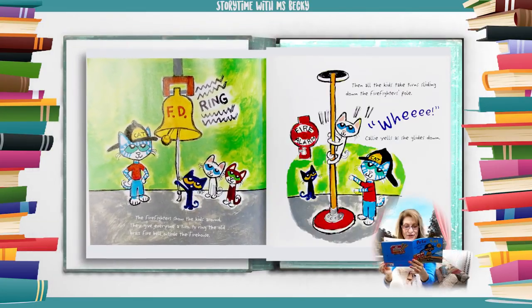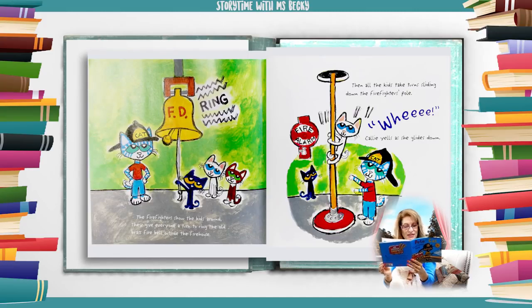The firefighters show the kids around. They give everyone a turn to ring the old brass fire bell outside the firehouse. Then all the kids take turns sliding down the firefighters' pole. Wee! Callie yells as she glides down.